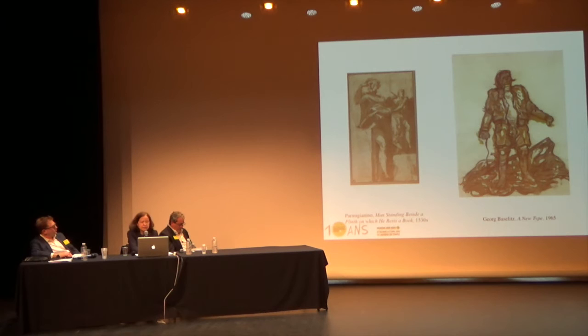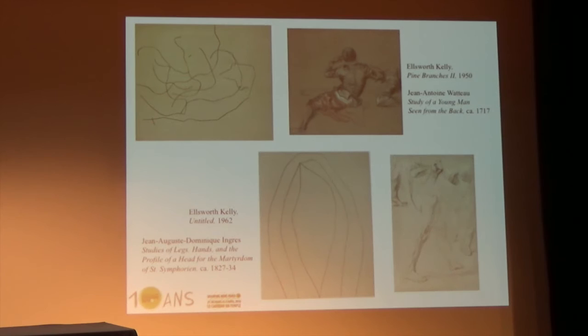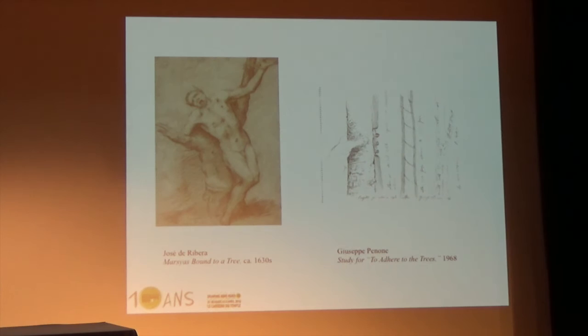One of the artists was Baselitz, who immediately chose to show drawings by Parmigianino—he is a fanatic of Italian Mannerism. Another artist was Ellsworth Kelly, who chose a variety of drawings and made specific pairings with some of his own drawings: at the top with a Watteau, and at the bottom with an Ingres. And another was Penone, who was very interested in old master drawings in general. Going through boxes in storage he saw a drawing by Ribera of a man attached to a tree and was immediately excited by it, including it in the exhibition.